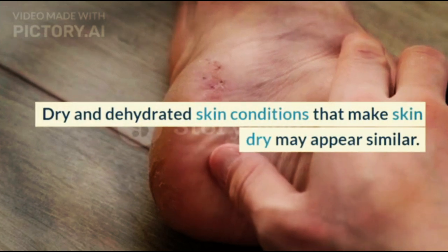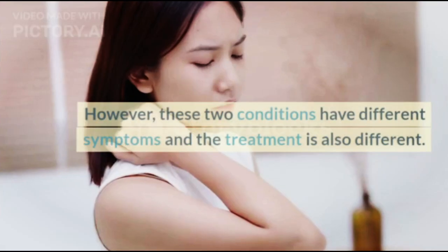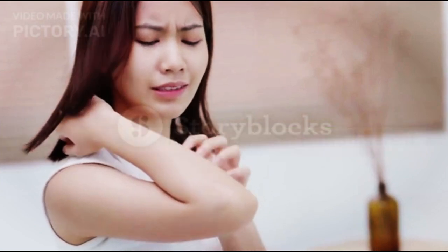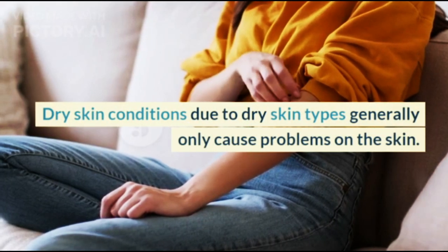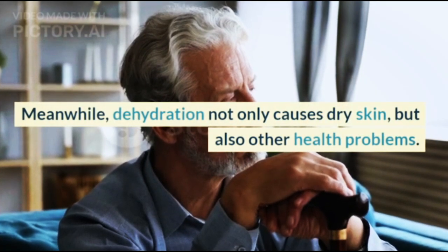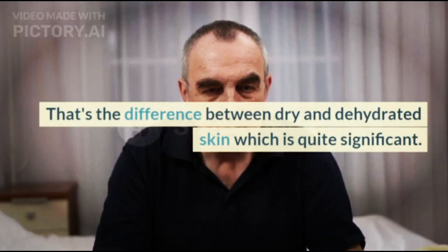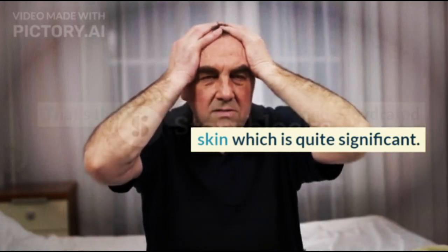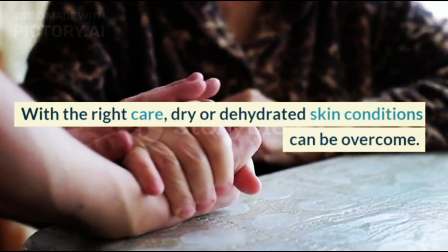Dry and dehydrated skin conditions that make skin dry may appear similar. However, these two conditions have different symptoms and the treatment is also different. Dry skin conditions due to dry skin types generally only cause problems on the skin. Meanwhile, dehydration not only causes dry skin, but also other health problems. That's the difference between dry and dehydrated skin, which is quite significant. With the right care, dry or dehydrated skin conditions can be overcome.